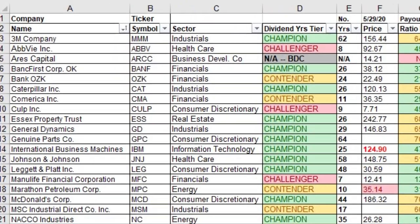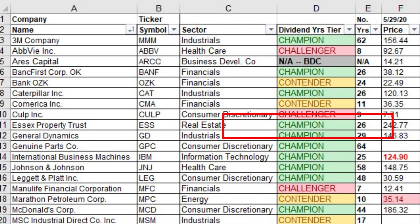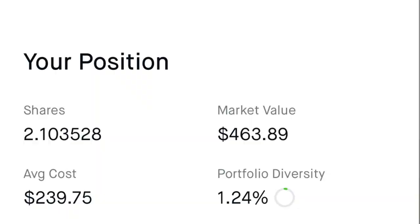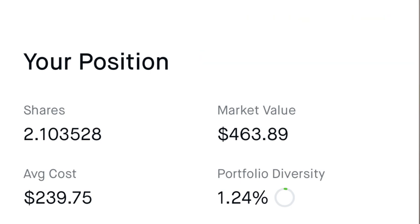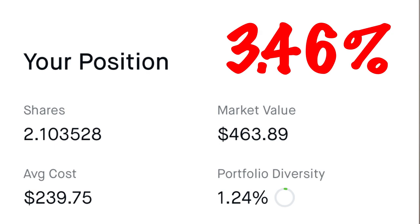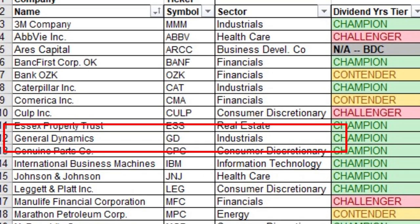Next up is Essex Property Trust, ticker symbol ESS — one of the REITs or real estate investment trusts that I own. It's a dividend champion with 26 consecutive years of increasing dividend payments. I own 2.104 shares at an average cost of $239.88 per share, giving a dividend yield on cost of 3.46%.